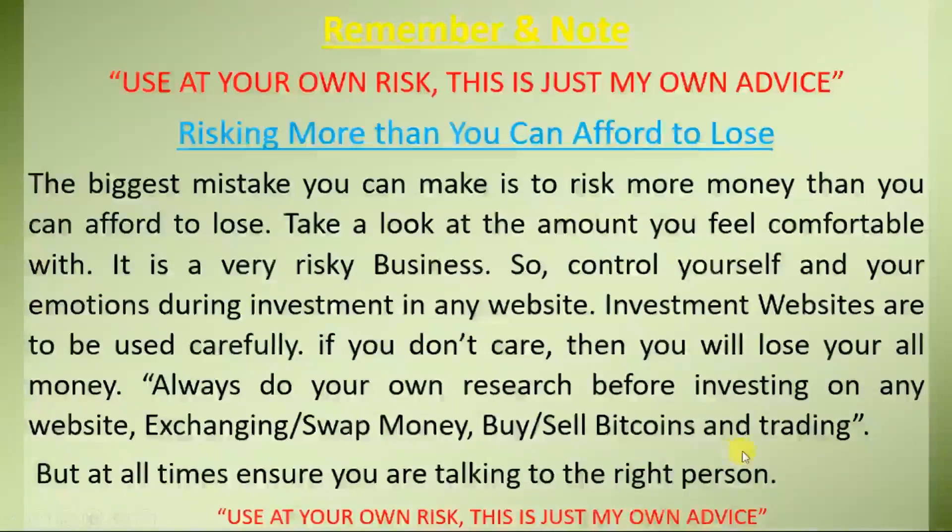Buy and sell bitcoins and trading, but at all times ensure you are talking to the right person. Lose at your own risk — this is just my own advice.